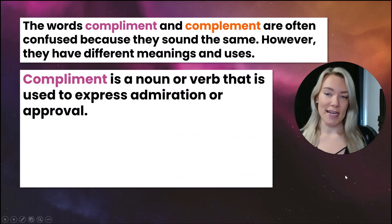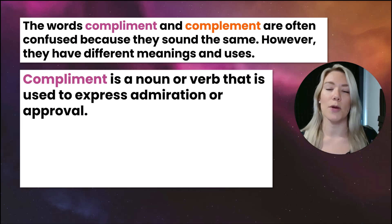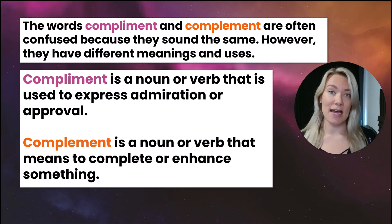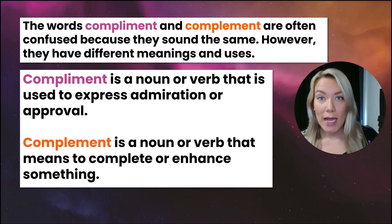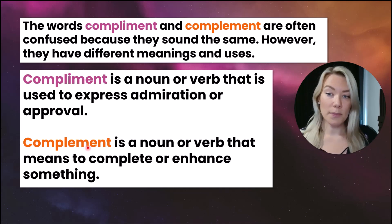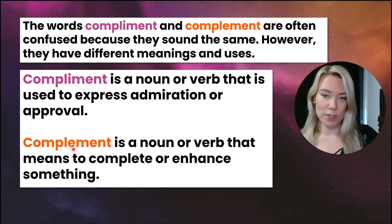Compliment with an I is a noun or a verb that is used to express admiration or approval. Complement with an E is a noun or a verb that means to complete or enhance something. A little trick: compliment with I is used to give praise or admiration, and complement with E is to complete or enhance something.